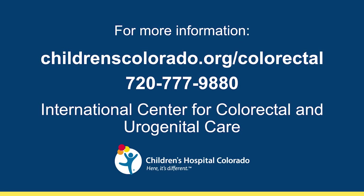Thank you for watching this video. This has been Dr. De La Torre at Children's Hospital Colorado. For more information, give us a call or visit the link on the screen.